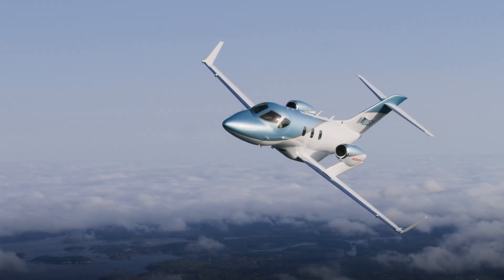Honda Aircraft Company and the HondaJet Elite 2 — safety redefined.